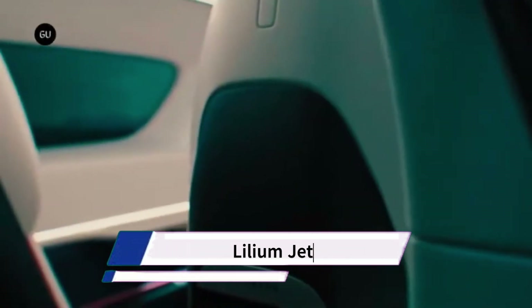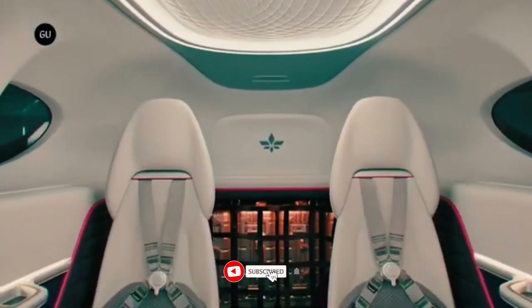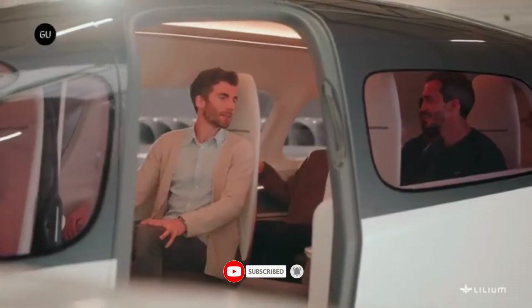The Lillium Jet is a German electric vertical takeoff and landing (EVTOL) aircraft being developed by Lillium GmbH. It is designed to be a high-speed, emission-free mode of transportation for passengers and cargo.